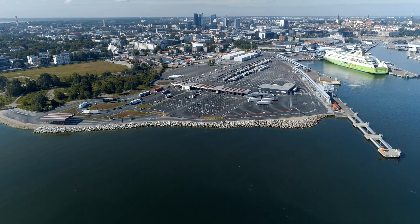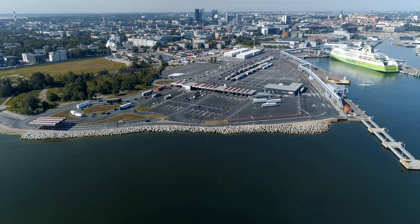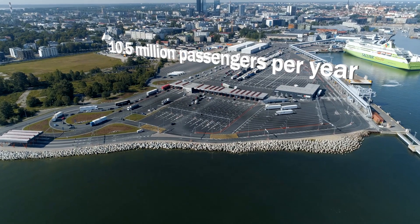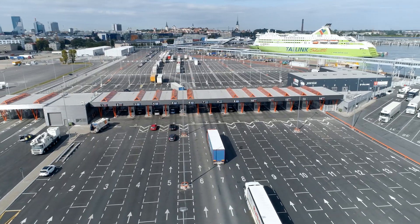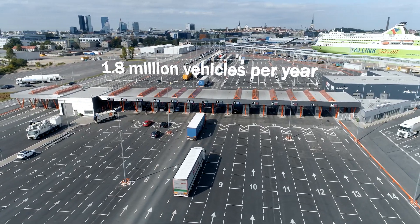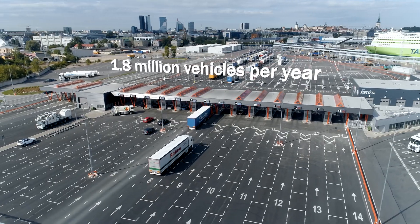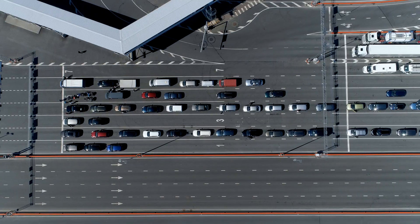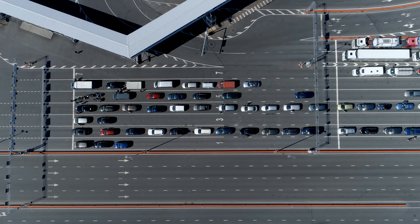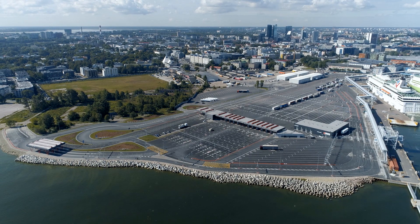The Port of Tallinn is one of the busiest passenger ports in Europe. Every year, more than 10.5 million passengers and 1.8 million vehicles travel through it. Increasing numbers created a logistic challenge that required a secure and efficient solution that would fit the ecosystem of one of the most digitized countries in the world.